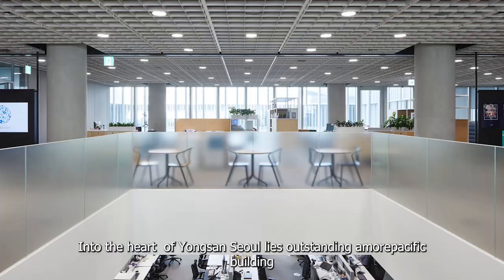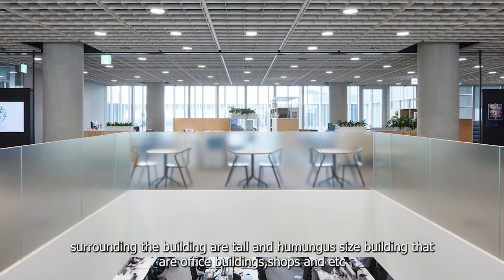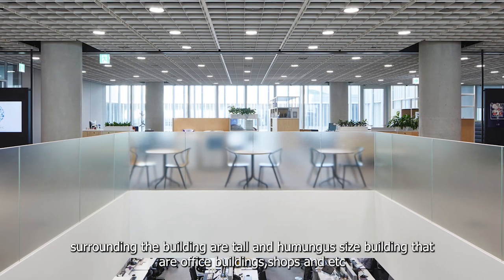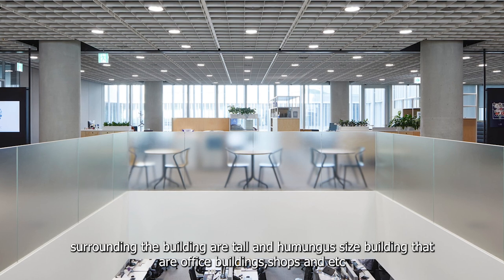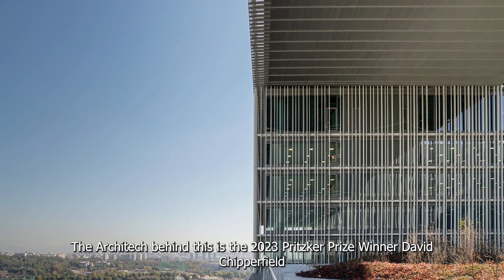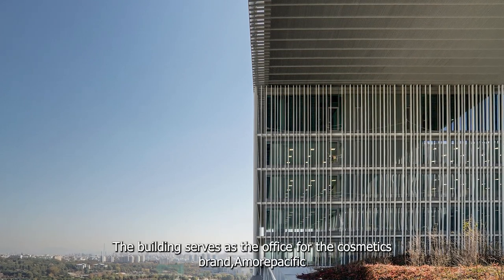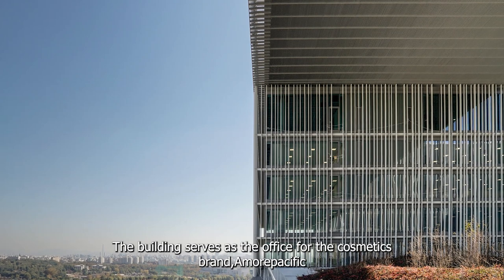Into the heart of Yongsan, Seoul, lies the outstanding Amore Pacific building. Surrounding the building are tall and humongous-sized office buildings, shops, and more. The architect behind this is the 2023 Pritzker Prize winner, David Chipperfield. The building serves as the office for the cosmetics brand Amore Pacific.